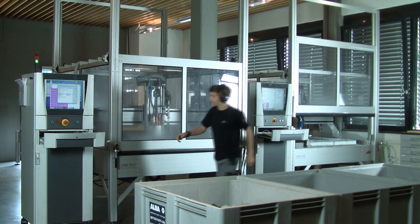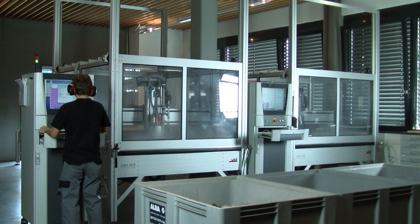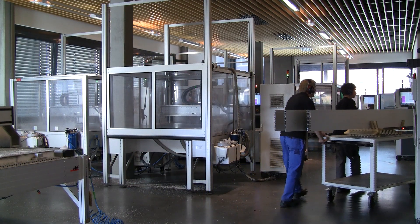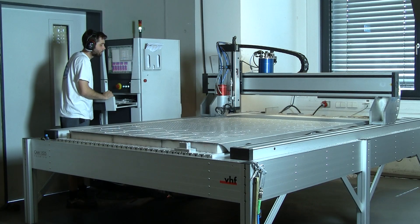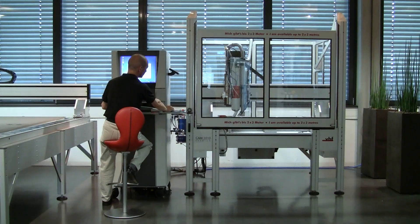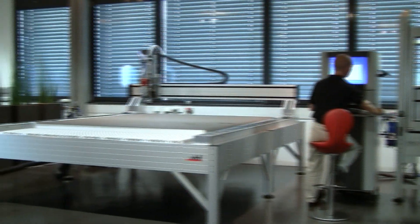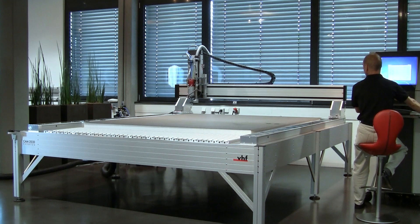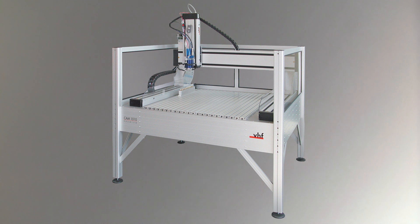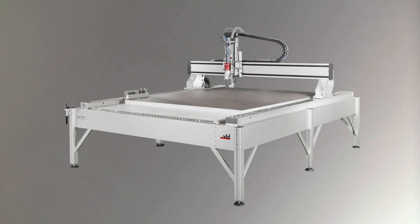VHF builds portal milling machines for industrial applications. Due to its modular concept, the Premium line provides you as a customer with maximum flexibility. No matter if you require a small or a big machining area, the Premium will be designed according to your application and is available in steps of 500 mm up to a size of 2x3 m.